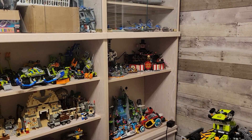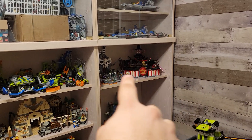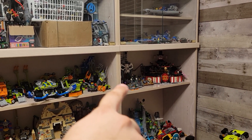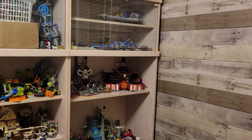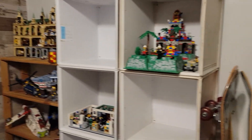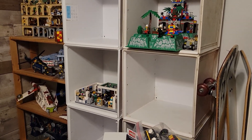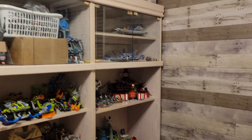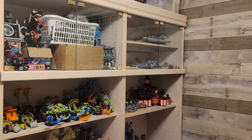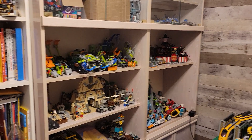Ninjago is actually going to move. I still have to approximate the space for it, but theoretically those two sets from Ninjago — and there's technically a third one that goes along with the mountain — should be able to move over to these units because they don't take up a wide amount of space. I would rather put Pharaoh's Quest in here. I've already rebuilt almost all the Pharaoh's Quest sets, though they have a few pieces here and there missing.